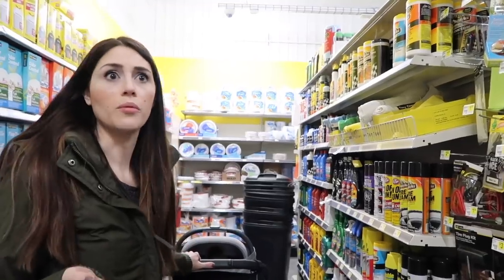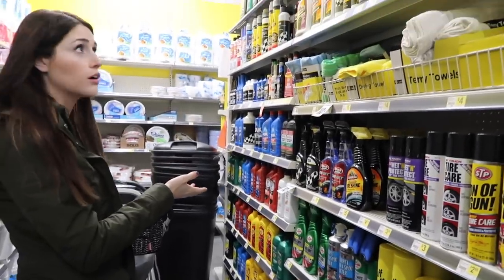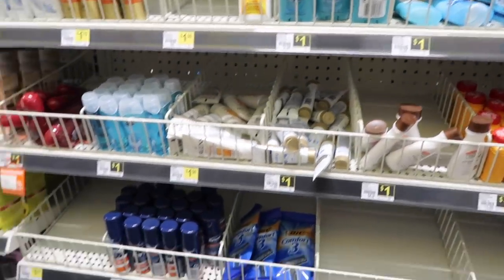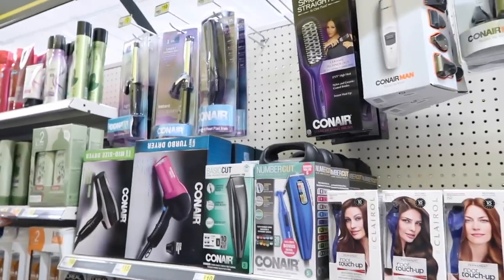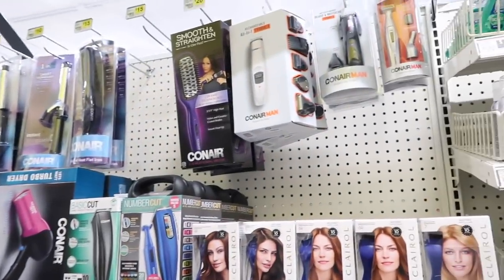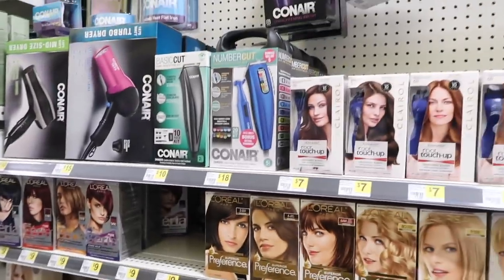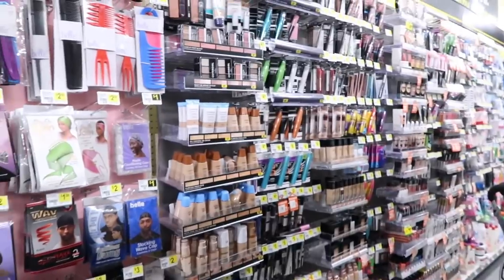Now we're in the automotive section. There's painting stuff, oil for your car. They got a little dollar section here — looks like the same as the grocery store or the pharmacy. Hair dye, Conair, heat tools. It's really a lot more stuff in here than I thought it was going to be, and good name-brand stuff. I'm more surprised at the quality — like they have Maybelline, CoverGirl.